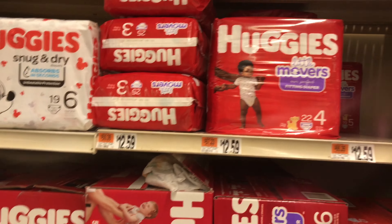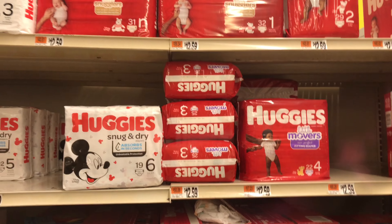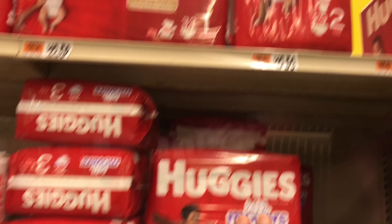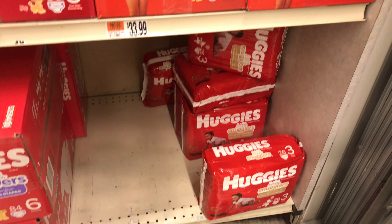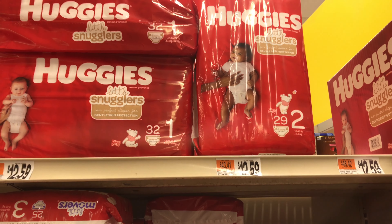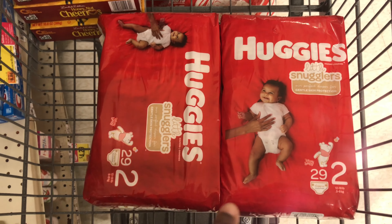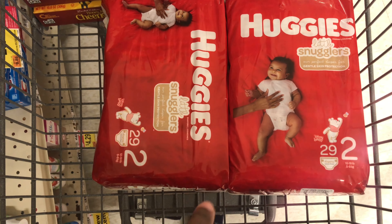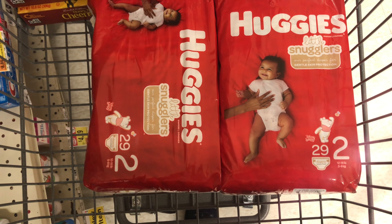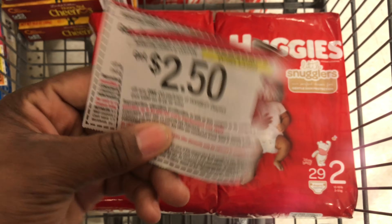The next deal is a diaper deal. I'm grabbing Huggies Snugglers size one or size two — my baby actually needs size three but those aren't included. I'm taking two of the size two diapers priced at $9.79 each this week, for a total of $19.58. In digital coupons I have two different $2.50 off digital coupons.